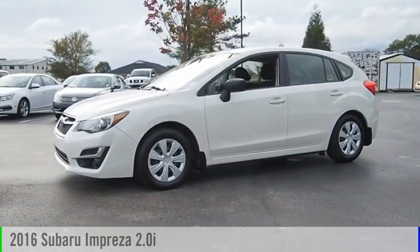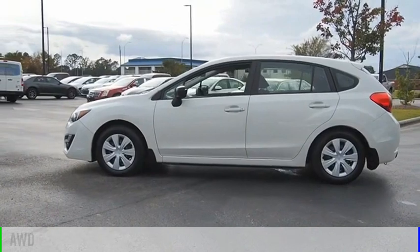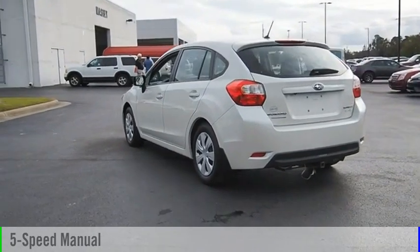Stop by and take a look at the 2016 Impreza. This vehicle is powered by an all-wheel drive, four-cylinder, 2.0-liter engine and comes with a five-speed manual transmission.